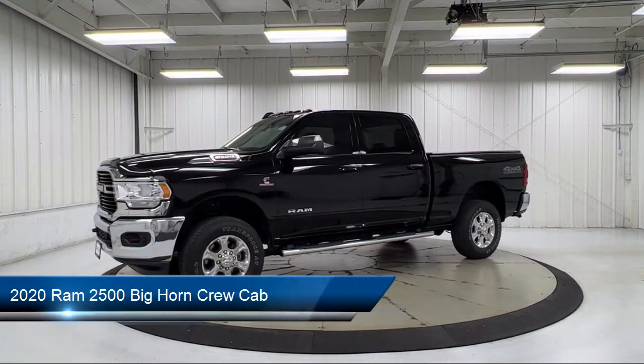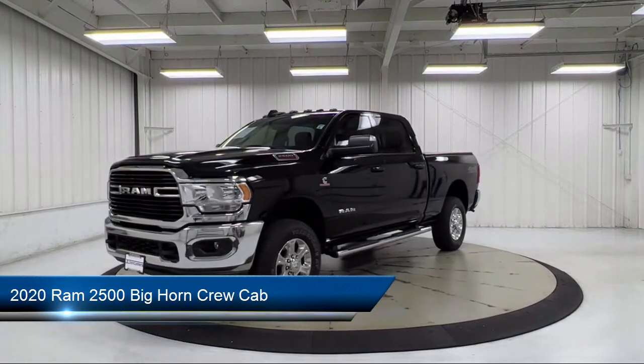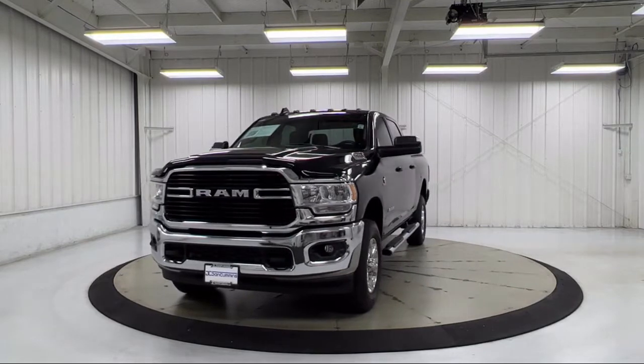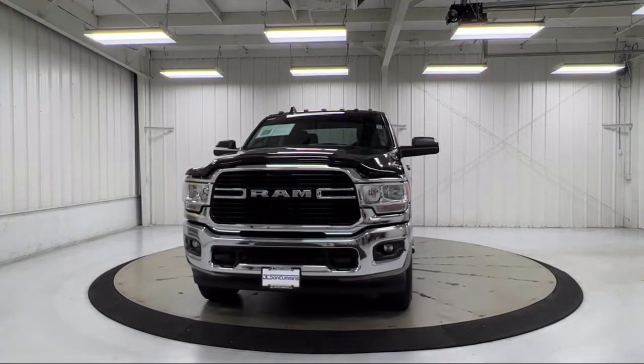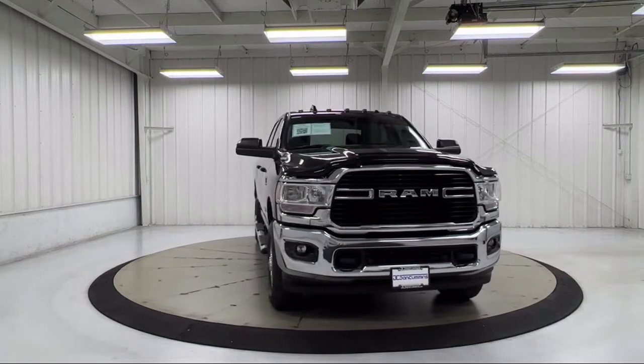It comes equipped with transfer case skid plate shield, blind spot and cross path detection, five-year Sirius XM traffic service, CTR stop lamp with cargo view camera, Android Auto, and park view rear backup camera.